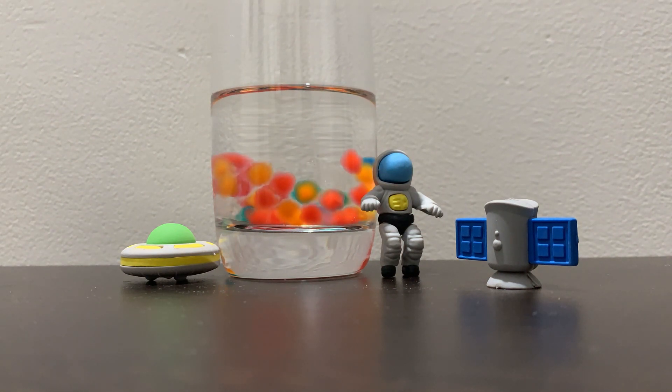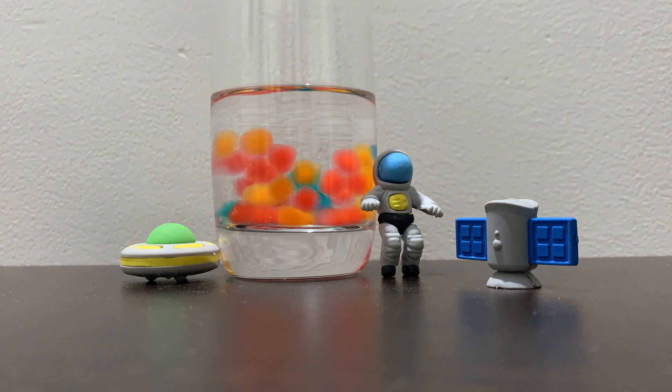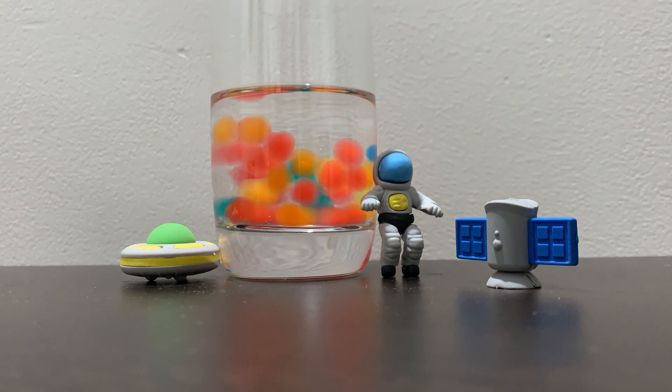Did you know that these polymers can grow and absorb up to 300 times their initial weight? Isn't that cool? Well, such absorbers have three distinct mechanisms in which water is taken up or absorbed.